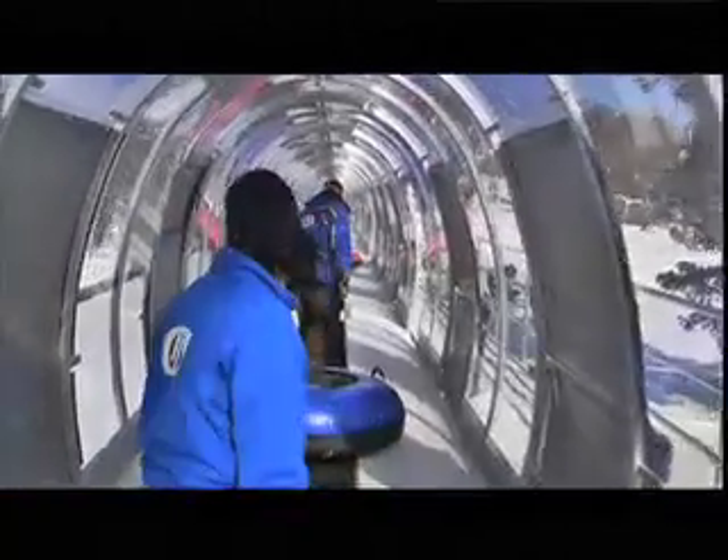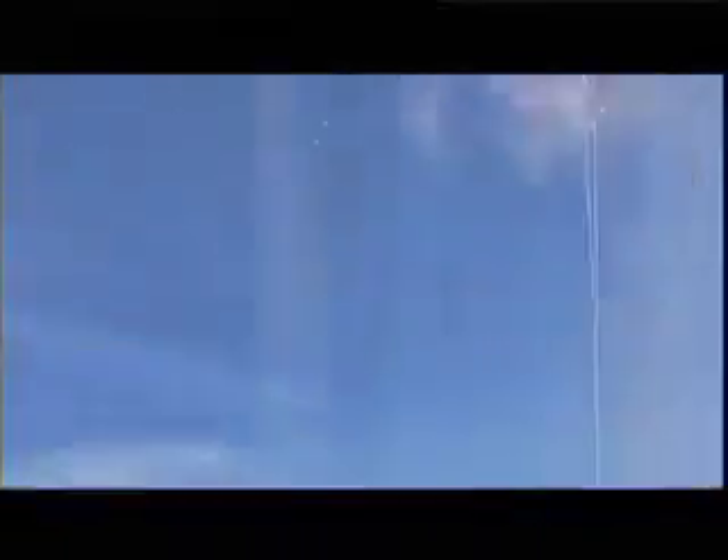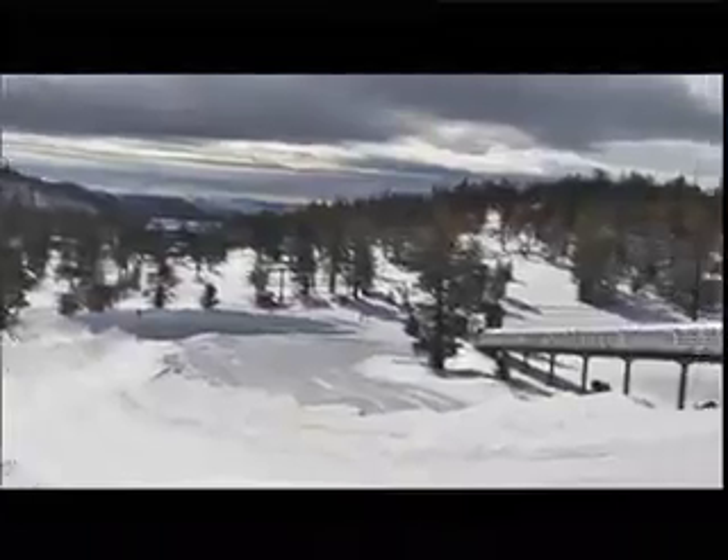What we're seeing here behind us is our new state-of-the-art tubing lift. It looks like something from the Jetsons — it's an elevated magic carpet that's about 400 feet long, and it's covered, so you're protected from the elements when you're up there enjoying yourself on this awesome tubing hill.